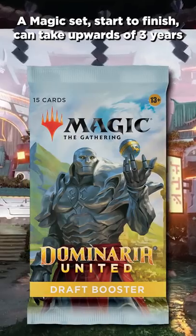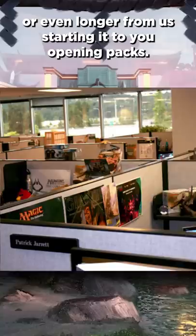A Magic set, start to finish, can take upwards of three years or even longer from us starting it to you opening packs. It's a long process.